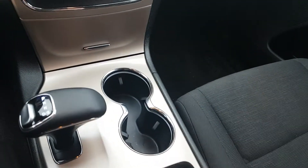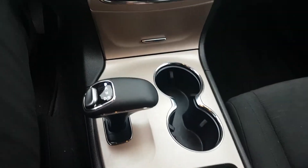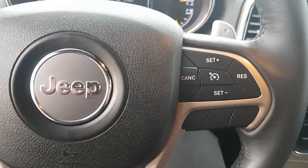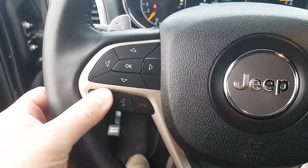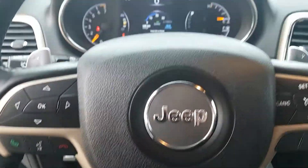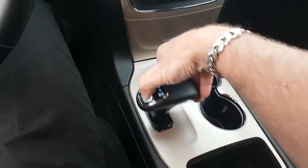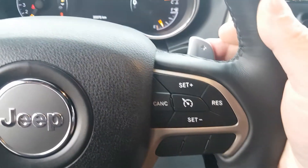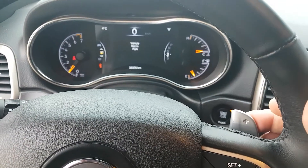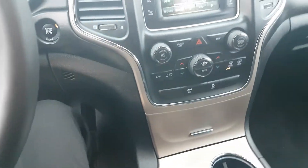Secondary charge port in the console. Super clean, super comfortable — cruise control on the steering wheel, hand controls for your phone with voice command. Paddle shifters as well if you choose — shift this down into S and you can use the paddles to shift gears. Super cool feature, fun and sporty, gives you a bit more control.